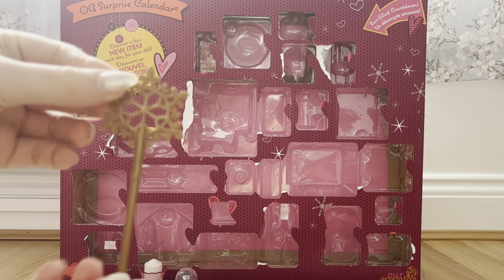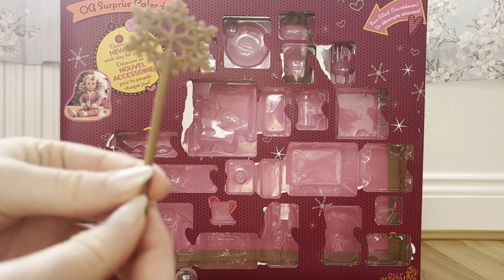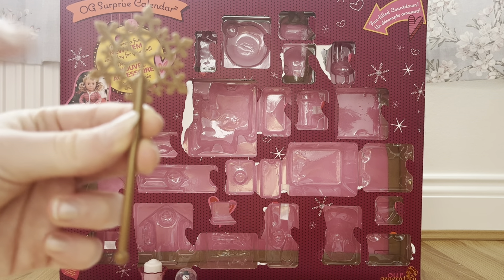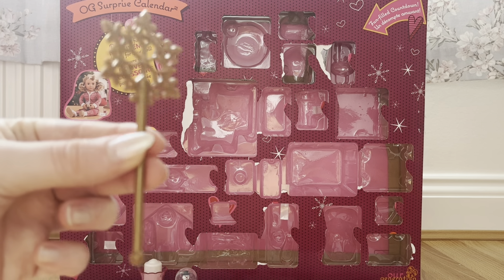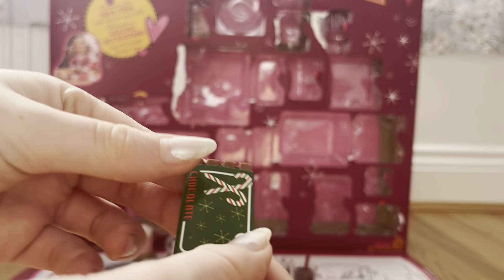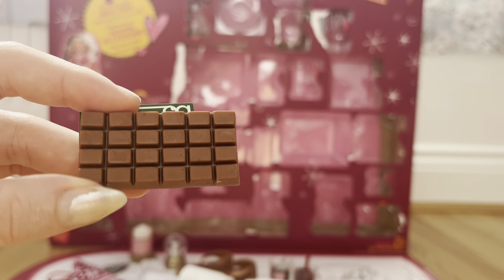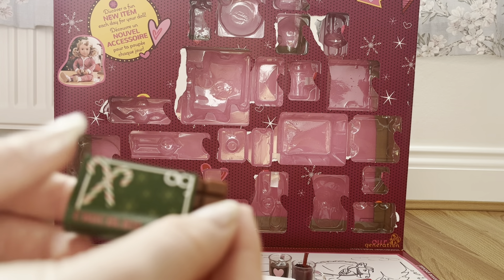Next, in day eighteen we got this snowflake fairy wand. It is so cute and cool — the design is so intricate and beautiful and I'm totally looking forward to using this when playing with my dolls. Then in day nineteen we got some super festive chocolate with candy canes on the front. You can slide it out of the packaging so you just have the bar of chocolate. It's so cute and I really like it.